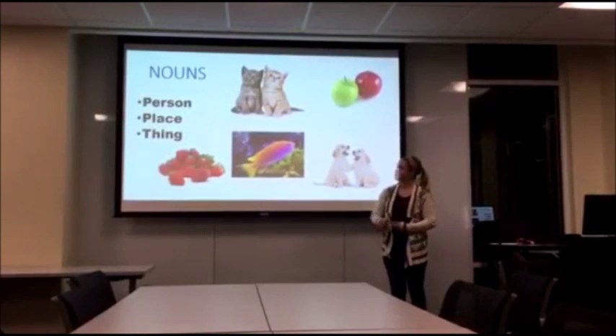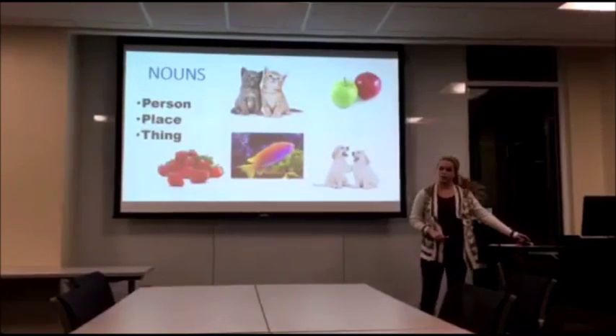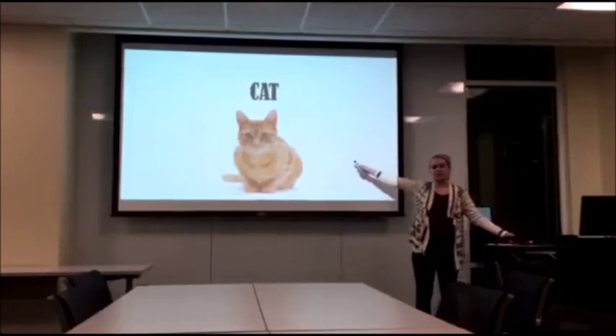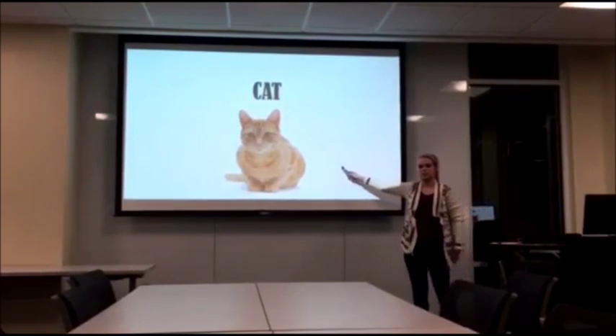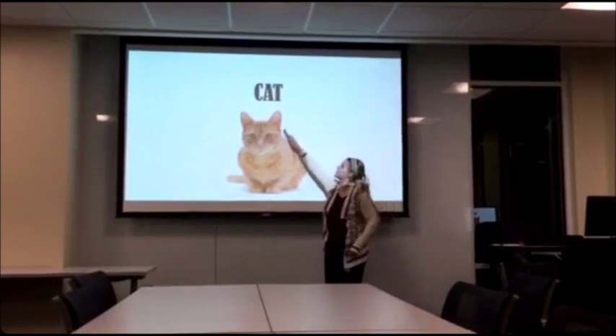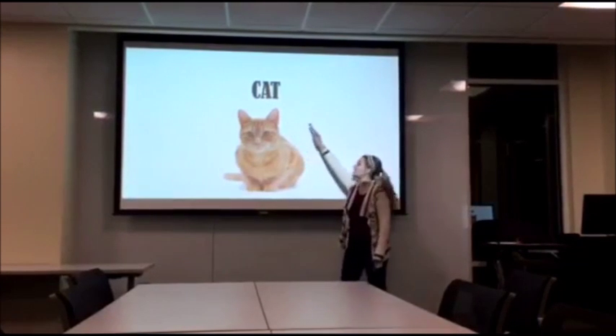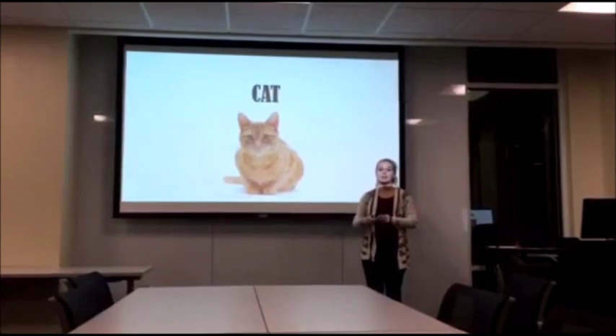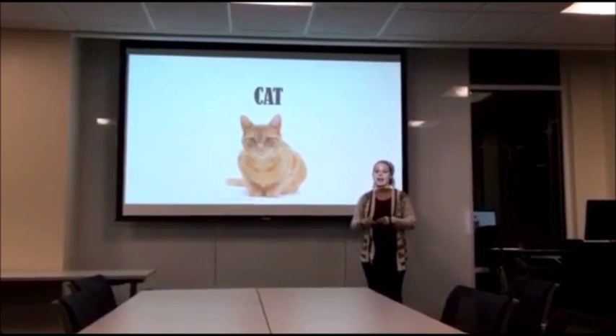So the first word we're going to learn — can anybody tell me what this is? Cat. Correct, this is a cat, C-A-T, cat. Can everybody say cat for me again? Cat.